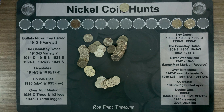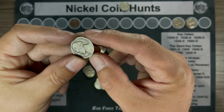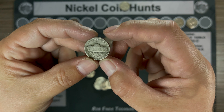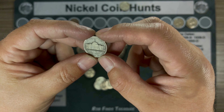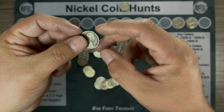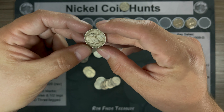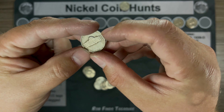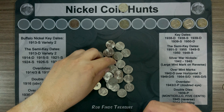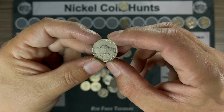Persistence pays off. We found a 1943 San Francisco War Nickel — fantastic! I don't think I've found a San Francisco minted War Nickel before, so that is pretty awesome. And then this same roll also has a 1958 Philly and a 1940 Philly.